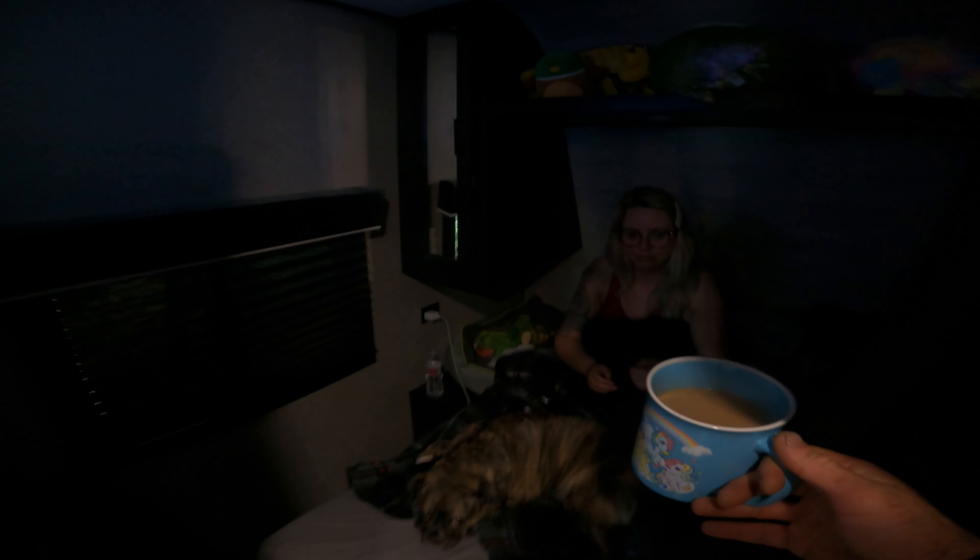Oh, it's so cozy in the trailer, it's just like at home. We've got the coffee in bed, the TV in bed, the Muffin in the bed. It's so cozy in bed, just like home.